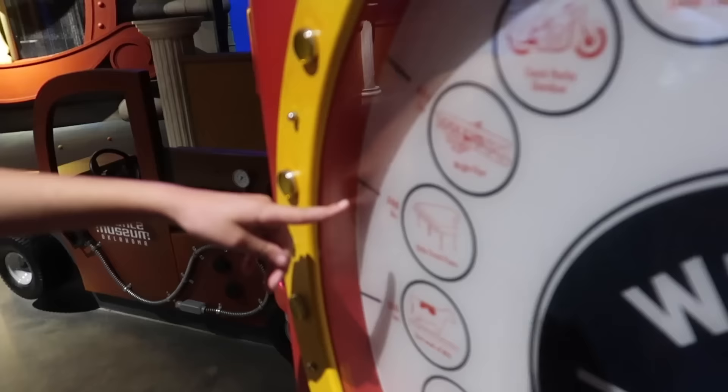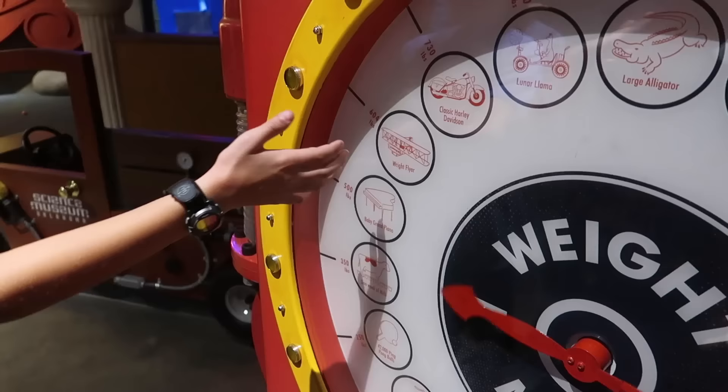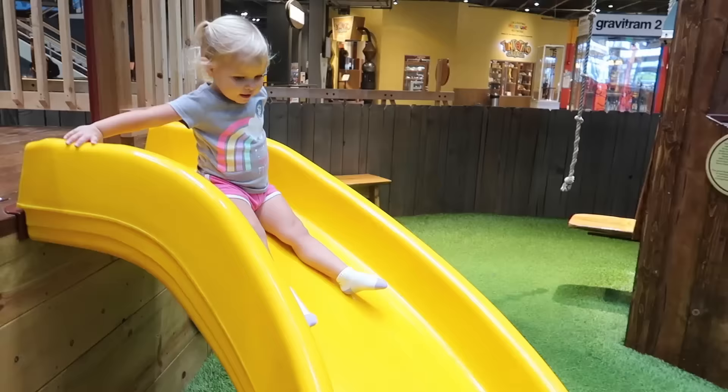They have a giant scale here so we're gonna put our whole family on it and see how much we weigh as a family. I think a classic Harley Davidson — I'm gonna go with the Baby Grand Piano or the Wright Flyer. You weigh more than the Wright Flyer. Our whole family together weighs more than the Wright Brothers airplane.